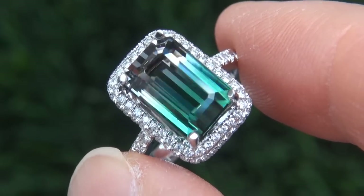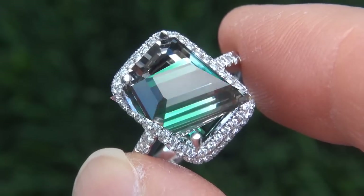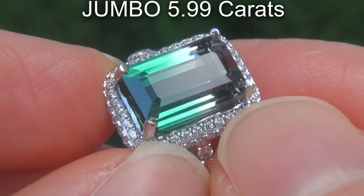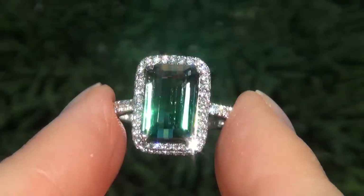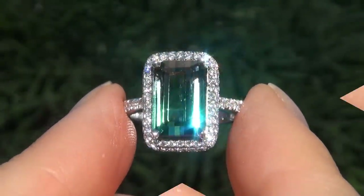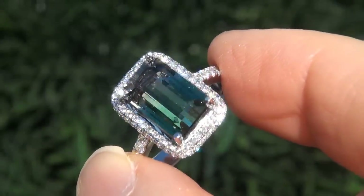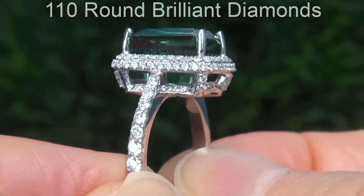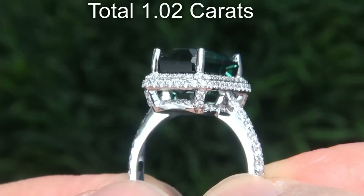It is a genuine solid 14 carat white gold vintage ring from a local estate collection. The gemstone weighs in at a jumbo 5.99 carats with near flawless VVS1 clarity and displays the sought after vivid bluish green and light pink color. There are also 110 round brilliant diamonds that total an additional 1.02 carats.